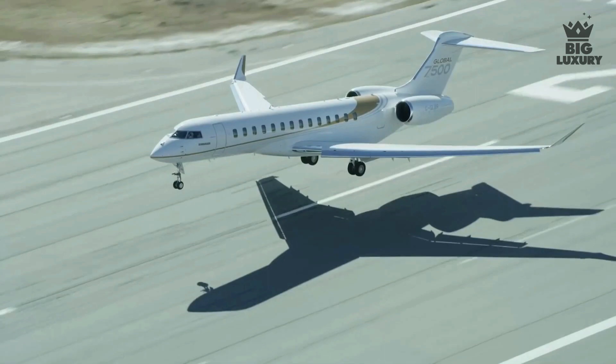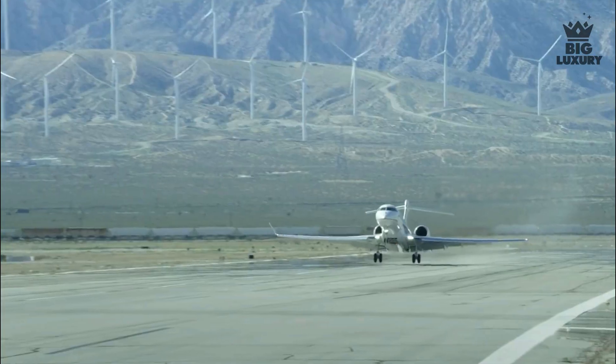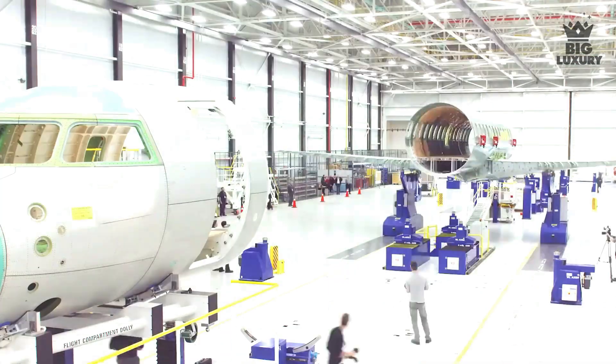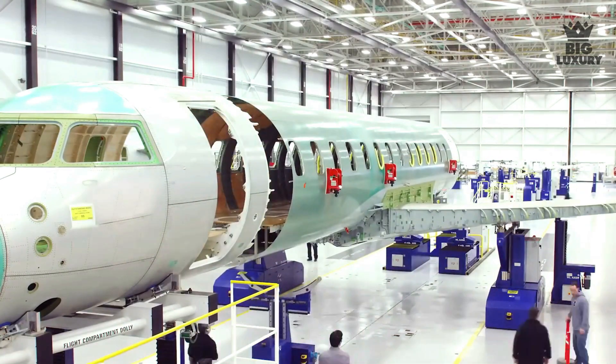The Bombardier Global 7500 was announced in 2010, made its first flight in 2016, received certification in 2018, and entered service in December of that same year.